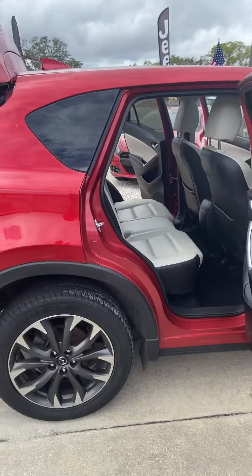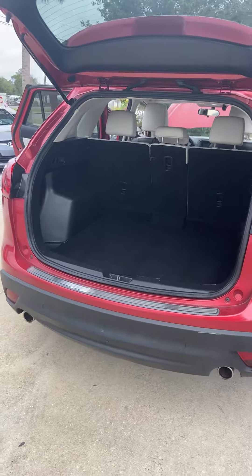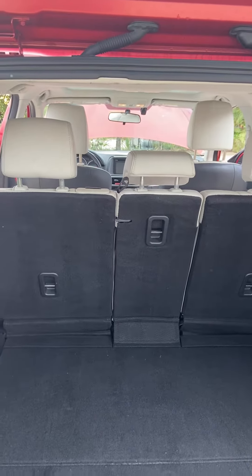It has illuminated entry and dual exhaust. There's plenty of storage space, and the back seats do fold down flat for additional storage.